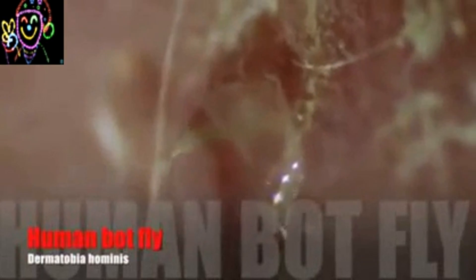I realized that some of my mosquito bites were not really healing. I also noticed that something was living in them. I had the human botfly.